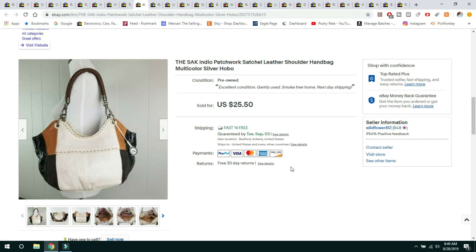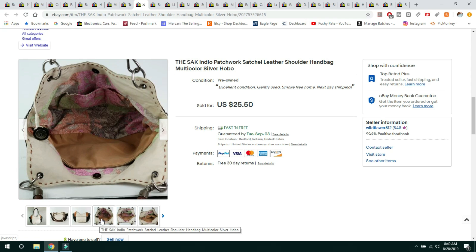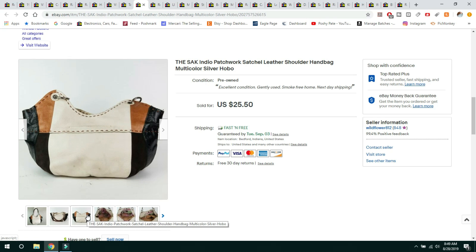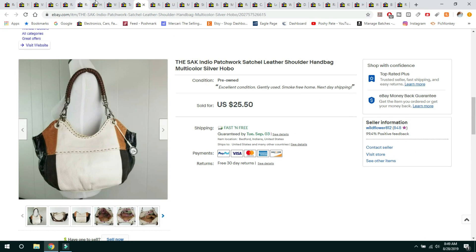This next item I paid $4.54 at Goodwill. It's an indigo patchwork satchel — this one is unusual. Normally the sacks are kind of the crochet looking, and the leather ones tend to do pretty well, especially if they still have the little token on them. This one was a great clean purse, nice and clean on the inside, lots of pockets, very patchwork bohemian with big stitching on it. It sold for $25.50 with free shipping, shipped first class. I have another one I need to get listed.